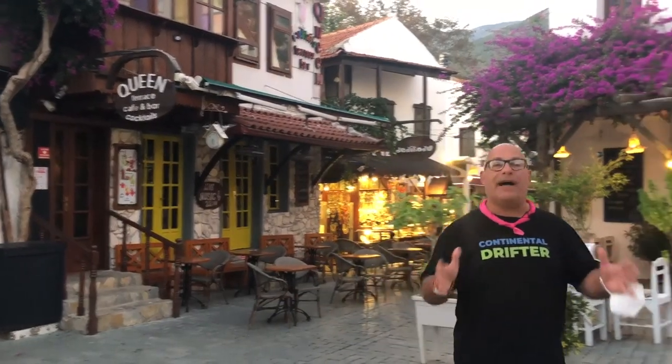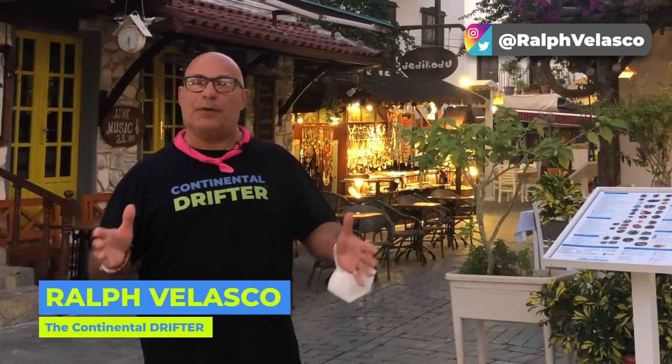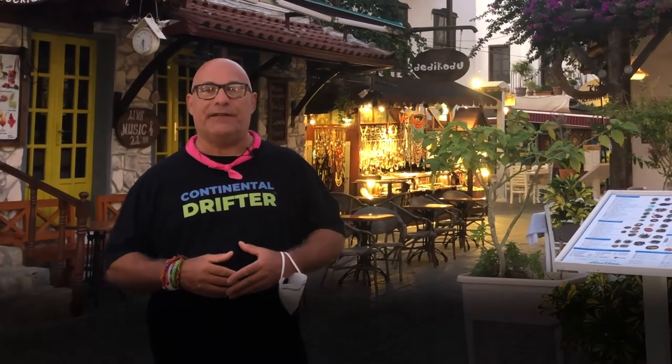In this video I want to tell you about the top five things to do here in Kaş, Turkey. I'm Ralph Velasco of the Continental Drifter, where I share simple but powerful tips designed to make your travels easier and your photography even better.